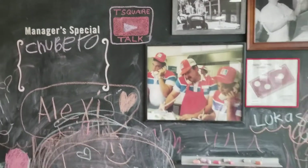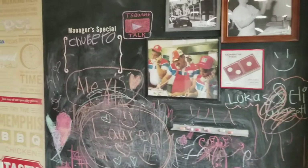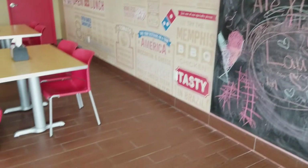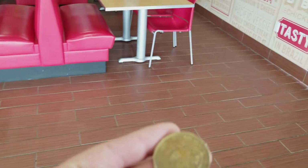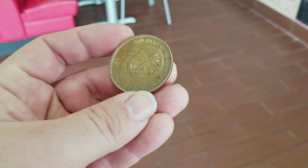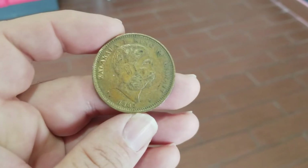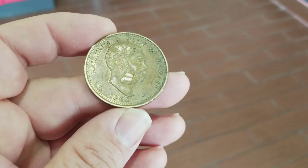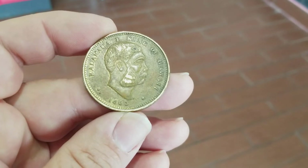Hey, what's up YouTubers, T-Square with T-Square Talks. I'm at Domino's Pizza right now — I just bought some pizzas and paid with some half dollars. The guy asked me if I collected coins, I said I did, and he showed me this. I kind of wanted to show you guys because I had never seen one of these. Basically, it's money from when Hawaii was its own country.